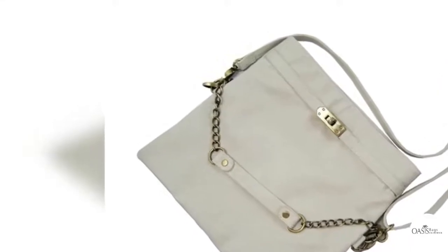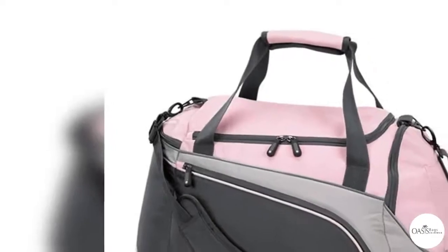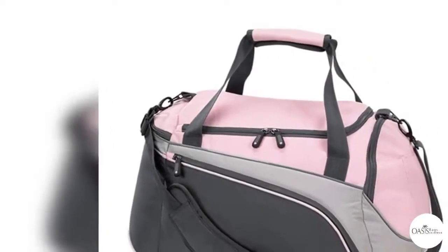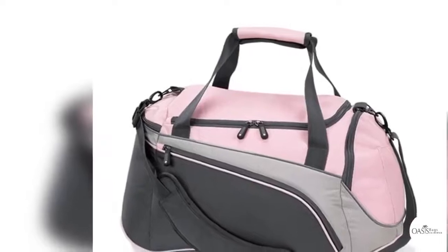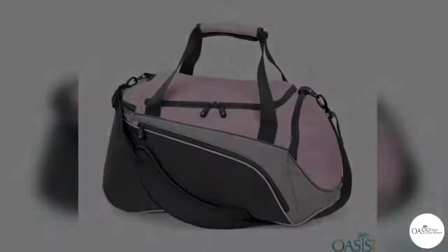The leading wholesale gym bags dealer out there is catering to all your needs by stitching out the perfect pieces for your store collection. Make sure that you are getting the best designs to suit your style. Take a look at how you can pick out the best bag.